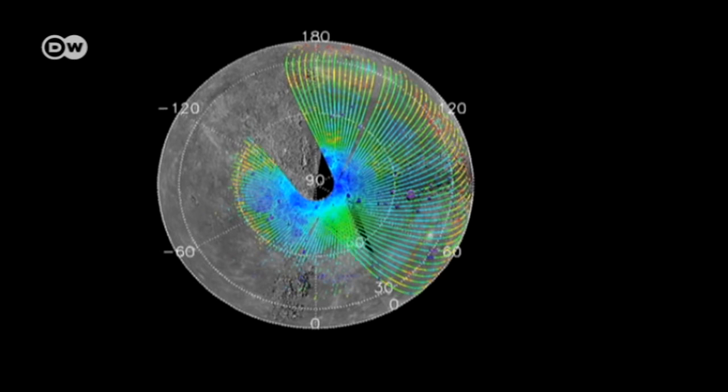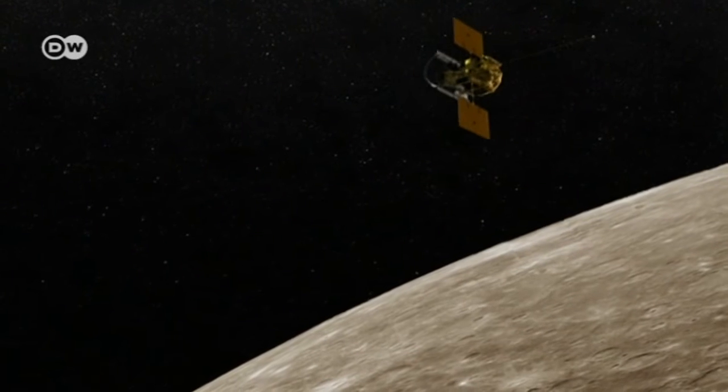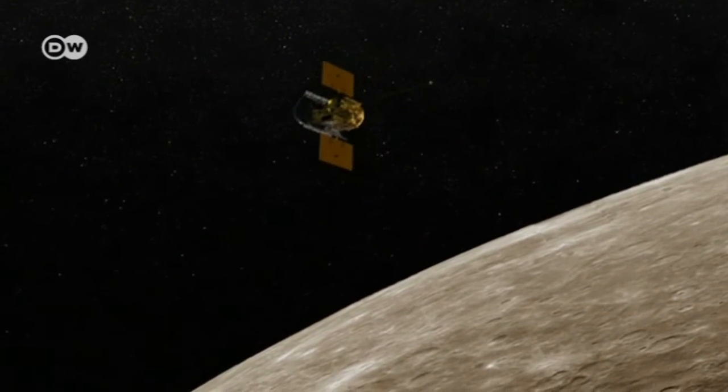On the side facing the Sun, temperatures can rise to about 430 degrees Celsius. On the dark side, they can plunge to minus 170.